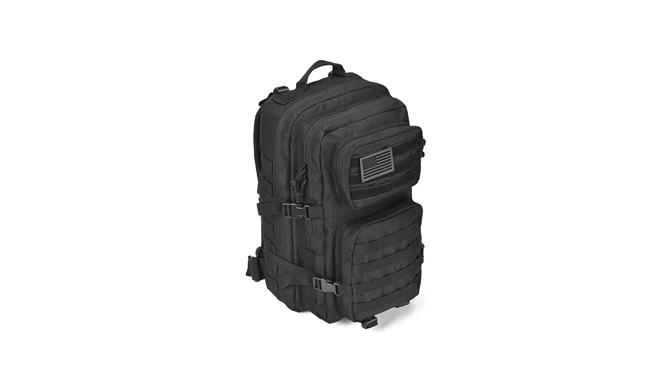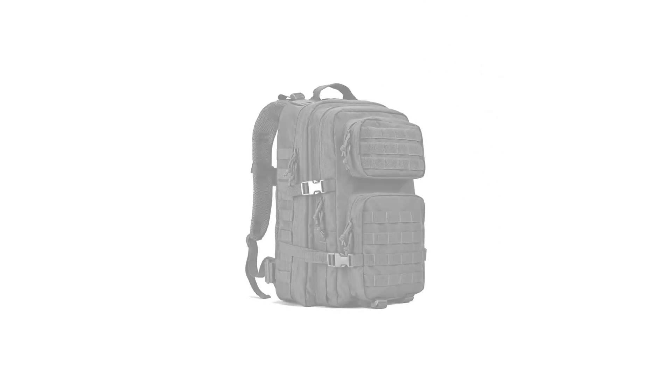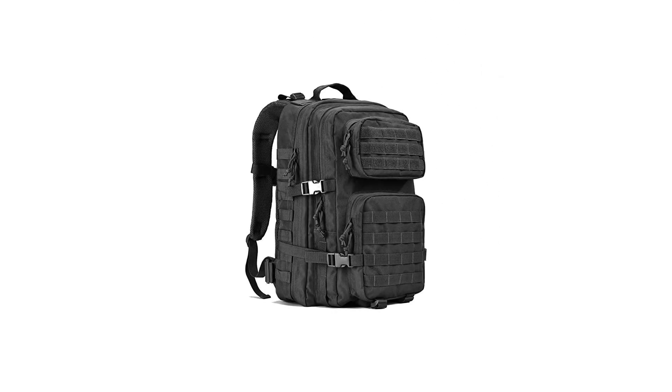Number one: Gear Military Tactical Backpack. Size approximately 13 x 20 x 11 inches, 33 x 50.5 x 28 cm (W x H x D), capacity 40L. The military backpack is made of high-density fabric, durable and water resistant. It features a MOLLE system with MOLLE webbing throughout for attaching additional tactical pouches or gear.